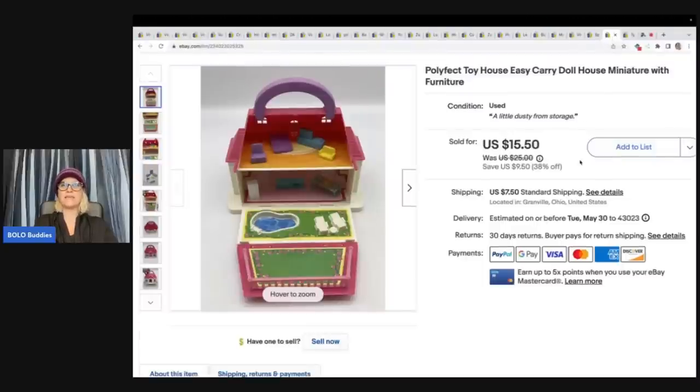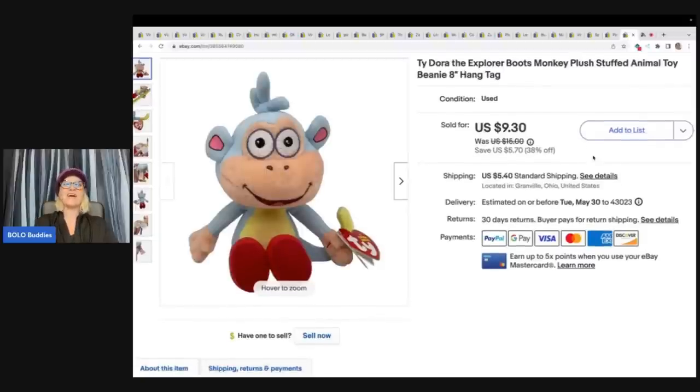This Paw Patrol toy house easy-carry dollhouse miniature with furniture — I got this at a garage sale for $1 and sold it for $15.50 plus shipping. The next item is a TY — which I know I say wrong — Boots the Monkey from Dora the Explorer. I just sold SpongeBob the other day. My suggestion is if you see these TY plush and they are a cartoon character, I would pick them up because they're a nice bread and butter. This sold pretty quickly. I got it at the bin, so my cost of goods was probably less than a dollar. I sold it for $9.30 and the buyer paid shipping.